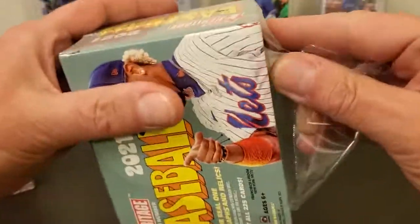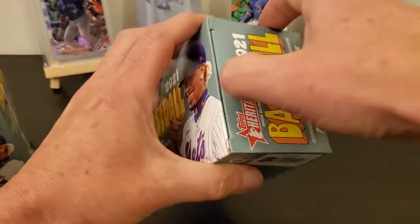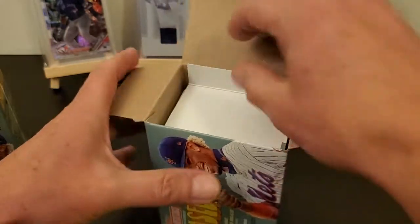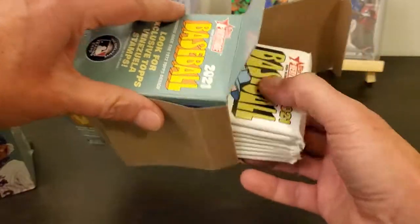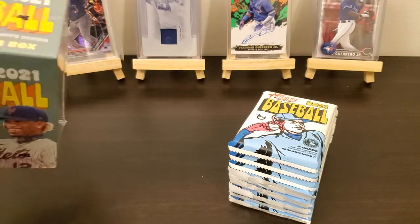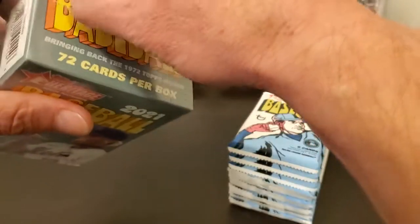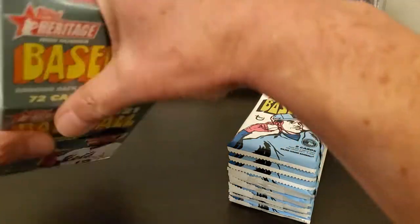My opinion — I don't really care that much for Heritage. I bought a lot of last year's Heritage and it just didn't seem to work out too well for me. I ended up buying some hobby boxes and stuff like that, got some decent cards but not a real whole lot. So I don't know if I'm going to buy any of the hobby boxes or not — we'll just have to see.